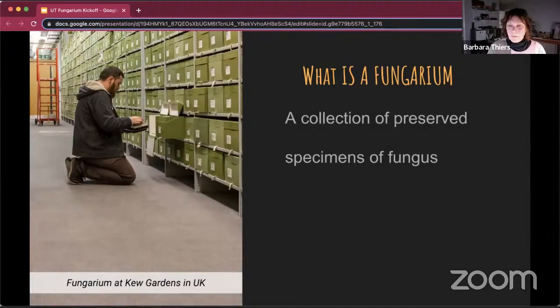There are many herbaria — about 3,500 herbaria in the world — and probably at least half of those contain fungi, whether they call them a fungarium or not. It's impossible to determine just how many preserved fungal specimens there are, but the number could be as high as 100 million.